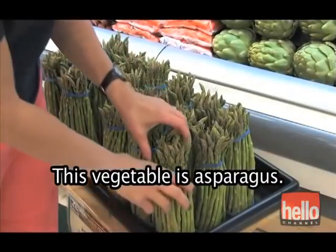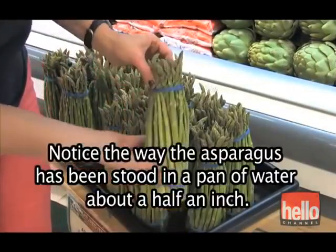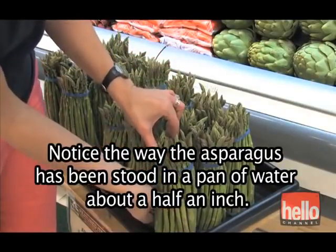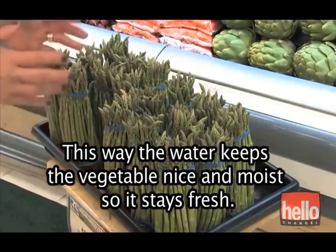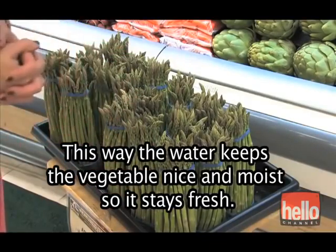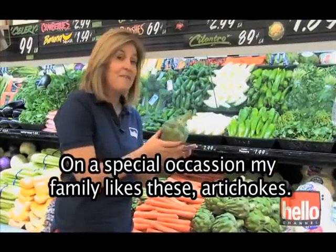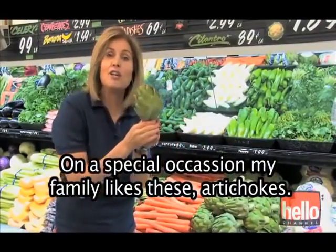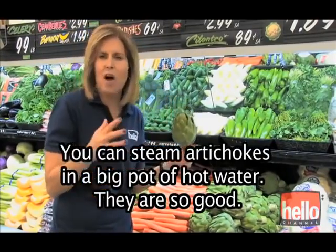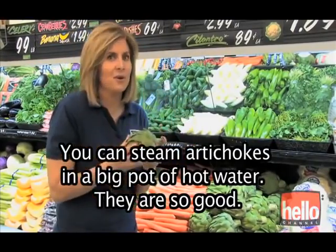This vegetable is asparagus. Notice the way the asparagus has been stood in a pan of water, about a half an inch. This way, the water keeps the vegetable nice and moist, so it stays fresh. On a special occasion, my family likes artichokes. You can steam artichokes in a big pot of hot water — they are so good.